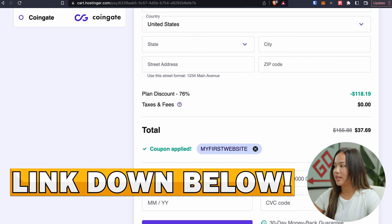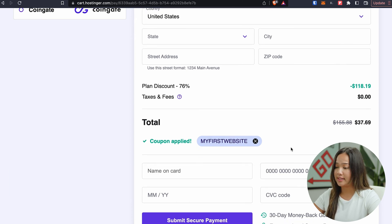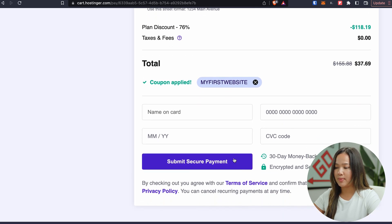I've included a link down below so you can get started. Remember to add 'my first website' to get this amazing discount. And once you do that, you can scroll down, enter all of this information, and click on submit secure payment.